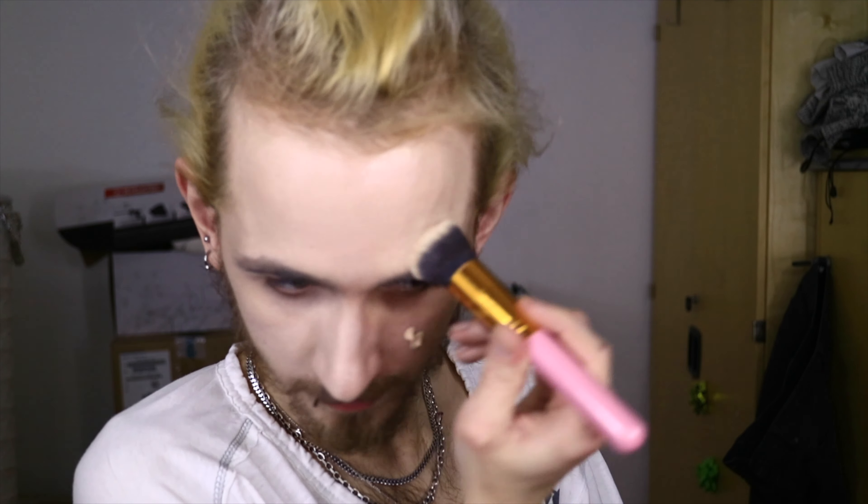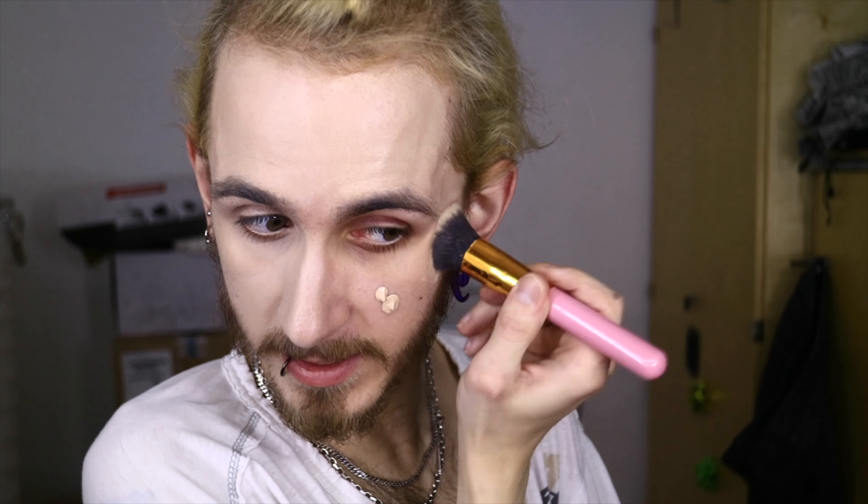I do not know if I want to use this foundation because, while the finish is really, really nice, it tends to separate and cake up on my face during the evening. So I will compare it to the W7 one instead. I did take too much foundation on the brush — I usually use two pumps on my entire face — and I can immediately tell that I see a difference. This W7 foundation matches my skin tone in my face, but I do not know if it matches my neck.